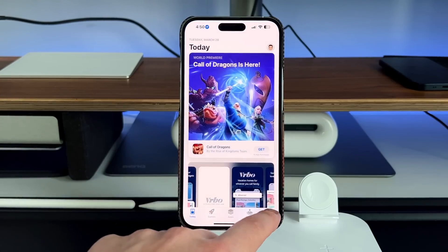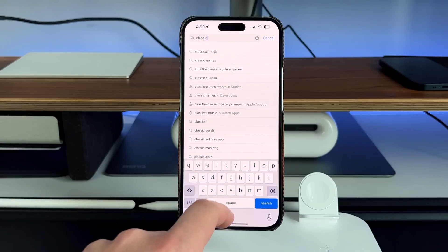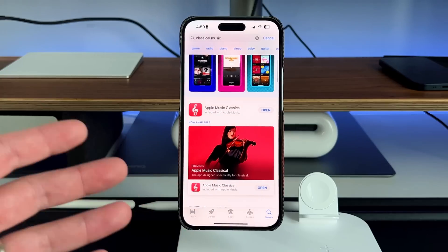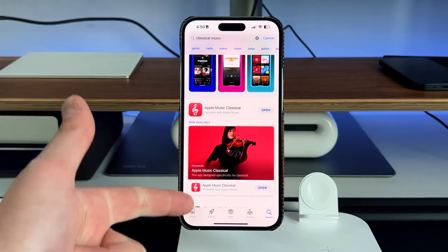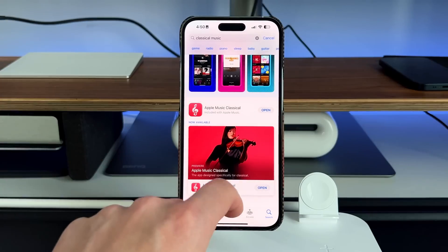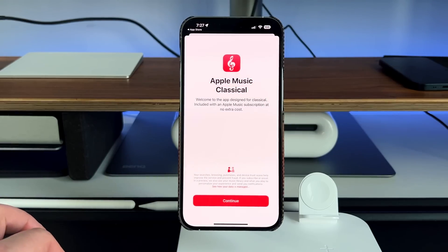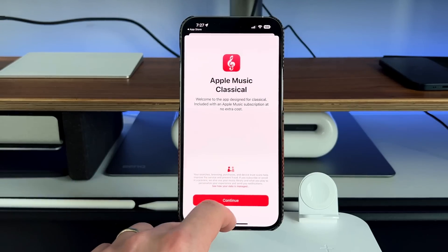To get it, very simple — just go into the App Store and search for the classical music application. Now, if you are a subscriber of Apple Music, Apple One, or any of Apple's streaming services that revolves around the music application, then this will be included. It's not free to use on its own, but if you're subscribed to Apple Music or Apple One, Apple Music Classical comes included. You'll be greeted with a splash screen saying it's included with an Apple Music subscription at no extra cost, which is kudos to Apple — they're adding more value at the same price point.